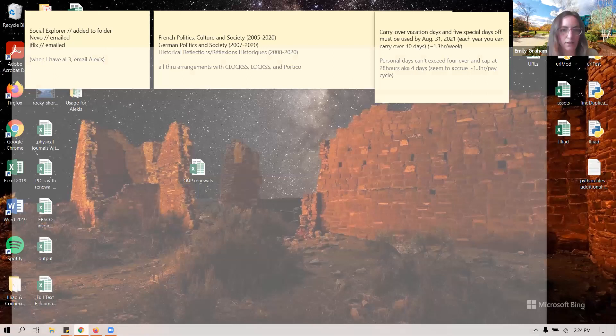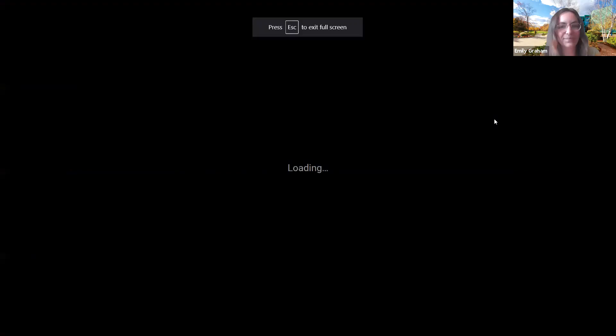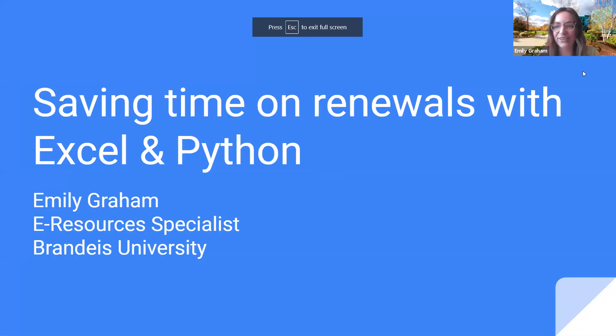Thank you. Thank you so much. Emily, you're up now. Hi, okay. Let me just share my screen real quick. Thanks for your patience. My lightning talk is on saving time on renewals with Excel and Python, so hopefully it pairs well with that last presentation.